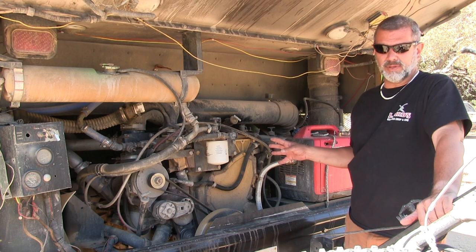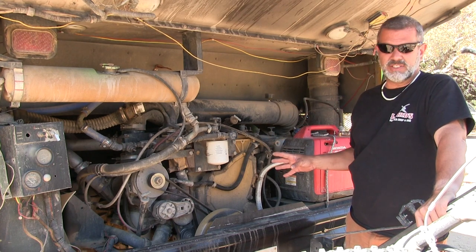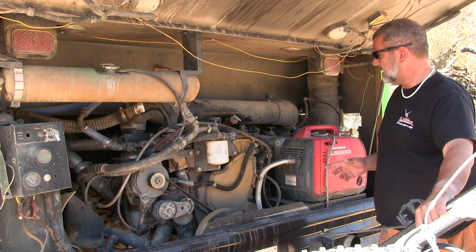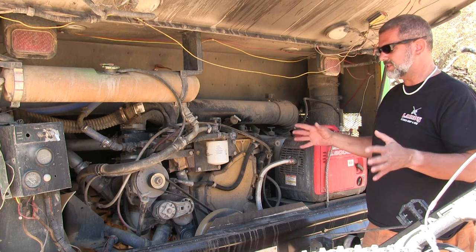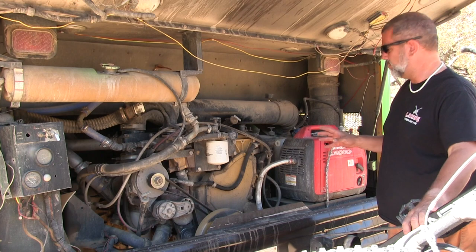Our engine is the Caterpillar 3116 and our transmission is the Allison MT643 — a heavy duty transmission, the same kind you'll find in semis. It's been good. We had some overheating problems initially but we changed some things to make it much more reliable so it doesn't overheat anymore.